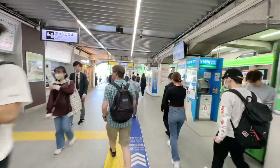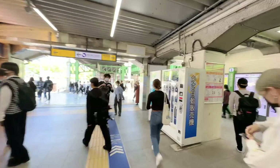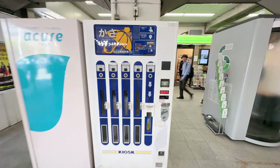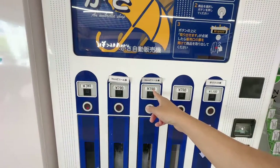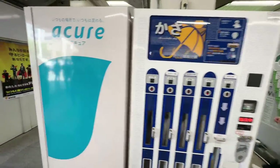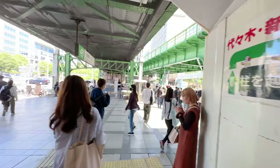Suidobashi — bashi means bridge in Japanese — and that's exactly where this umbrella vending machine is. I haven't seen these in a while. How much is an umbrella? A big vinyl umbrella for 790 yen. I think it's a pretty good deal if it's raining.